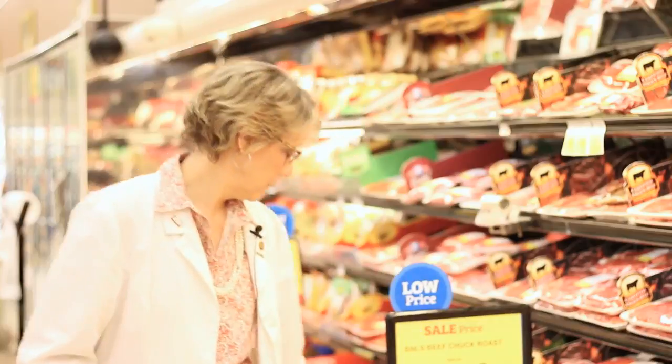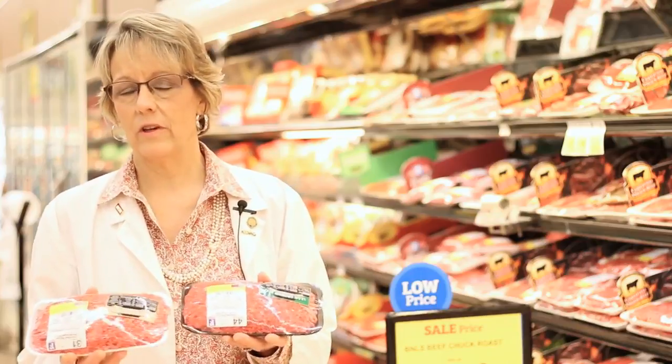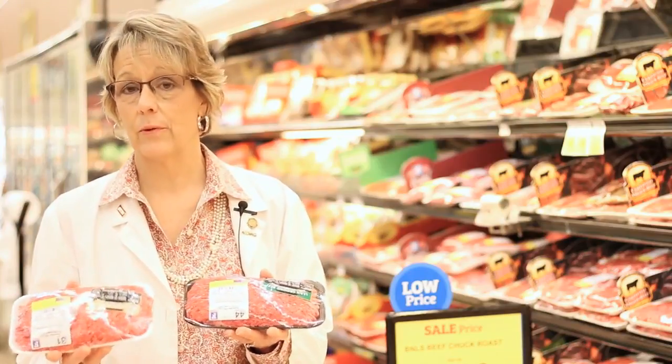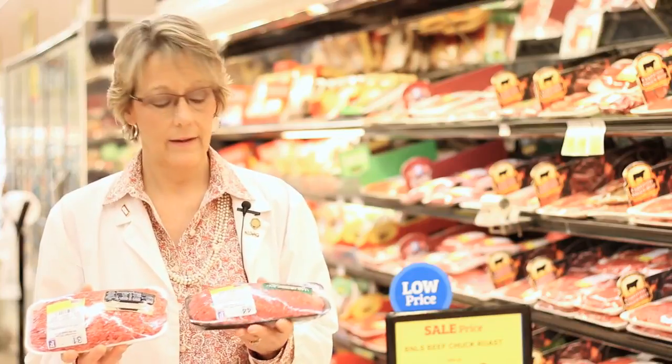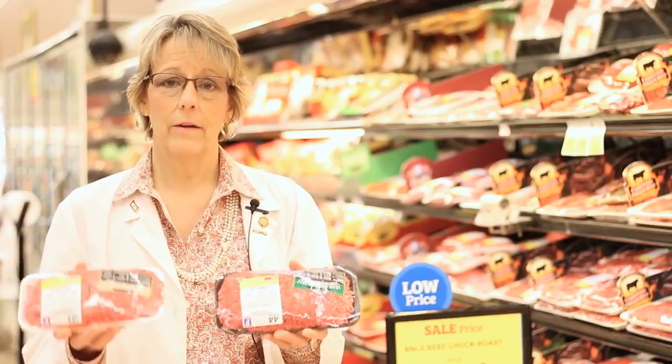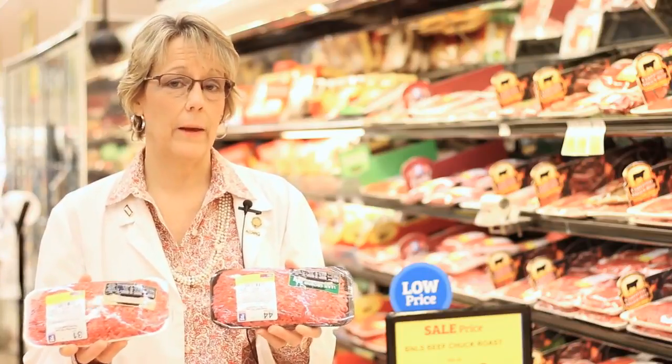When purchasing hamburger meat or ground beef, one of the best things to do is stand back from the meat counter and look at the color. The color dictates how much fat is in your ground meat. The redder the meat is, the leaner it's going to be. This package of ground beef is 75% lean and 25% fat, while this package is 93% lean and 7% fat. You can clearly see the difference in color — the leaner meat is much redder, and the one with more saturated fat is pinker.